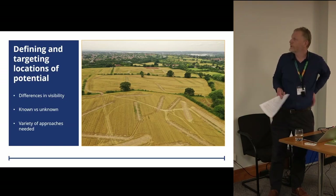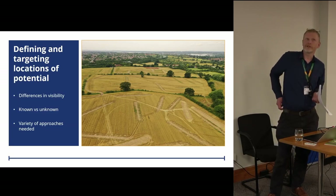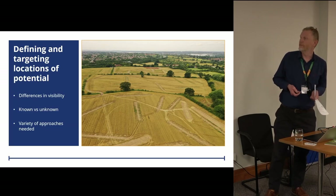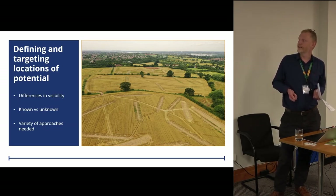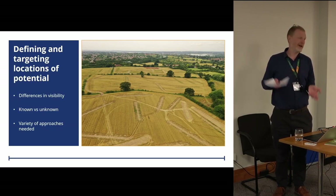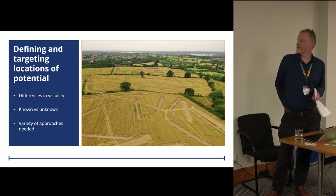We started off with a series of questions and had the environmental impact assessment and environmental statement done in 2014. We obviously knew a lot — there were thousands of assets listed within the environmental impact assessment gazetteers — but as with any archaeology project we had to go out and define and target locations of potential. Some types of archaeology are more visible than others: we have the known knowns, known unknowns and everything else, so we had to employ a variety of approaches.